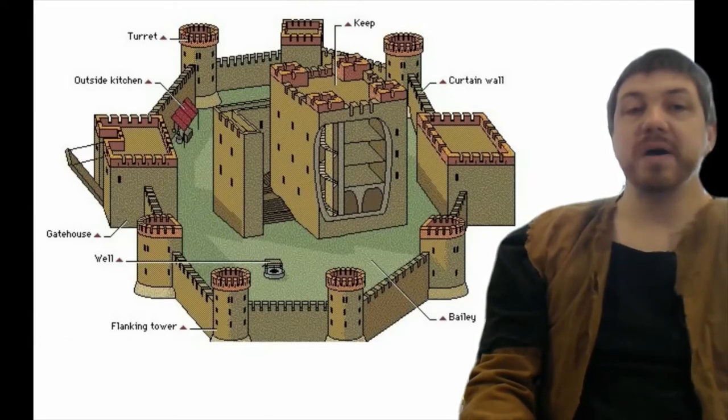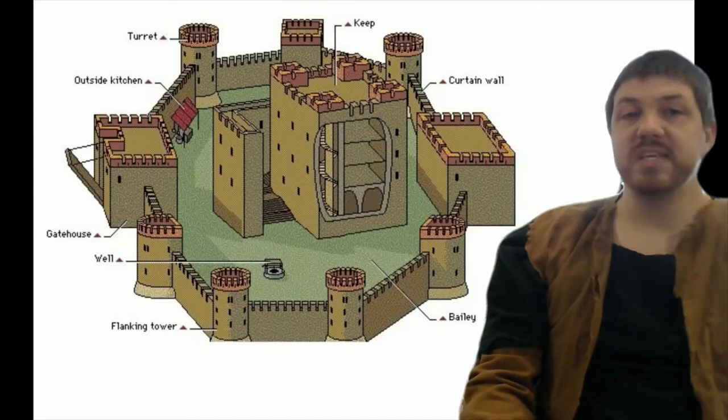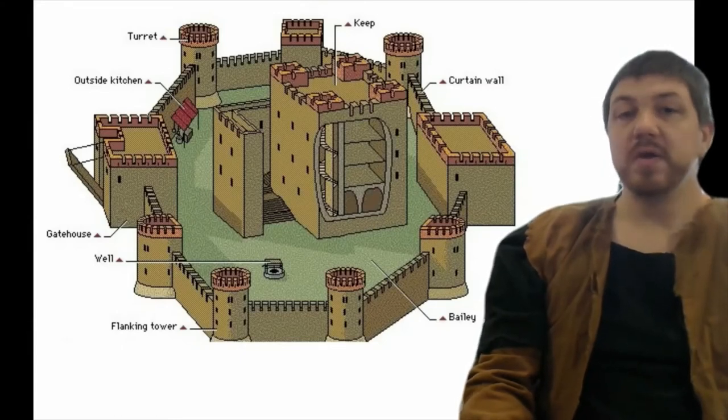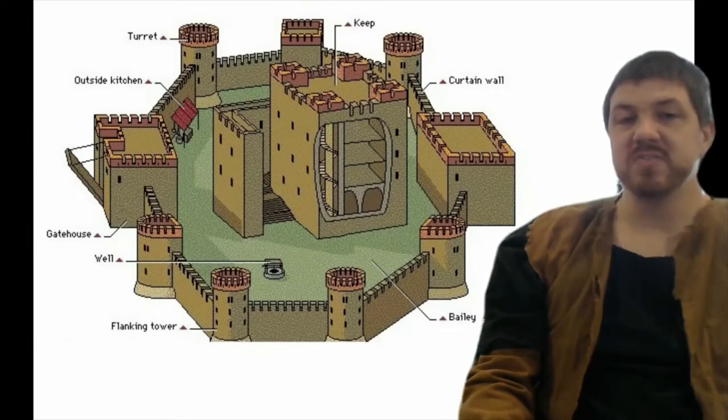Notice above the gatehouse there, we have something called an outside kitchen. A lot of the cooking and stuff might actually be done outside because of the heat and smoke — keeping it indoors didn't always work out so well. There are some indoor kitchens in castles, but not a lot.